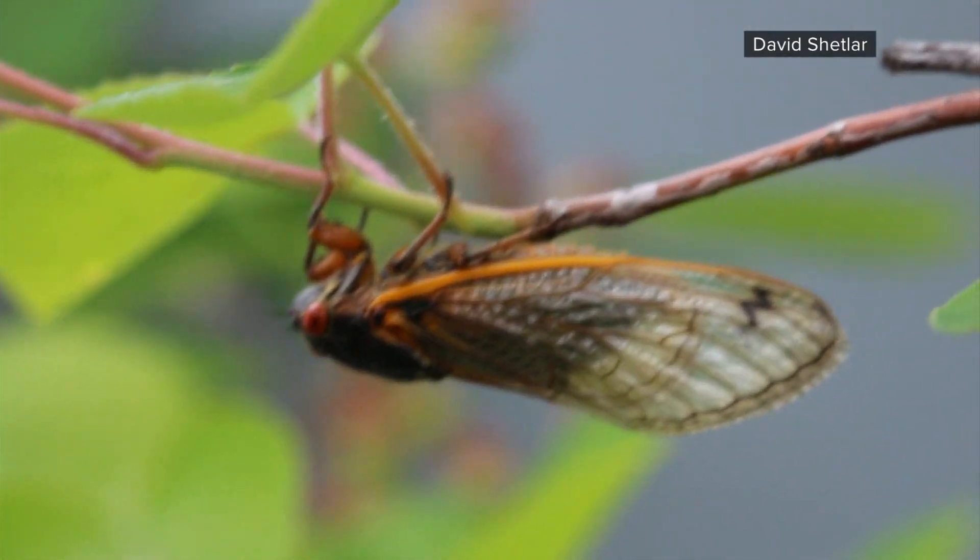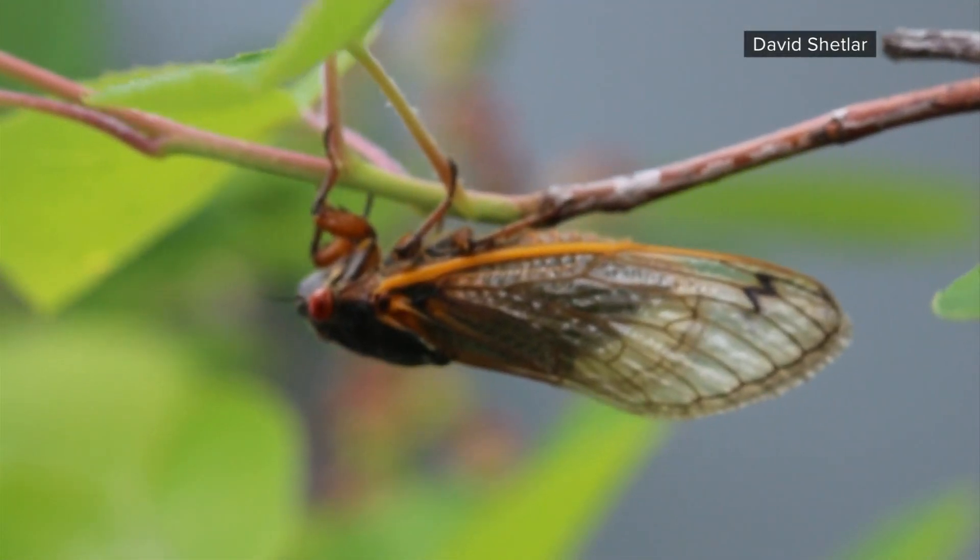With your fast cicada facts, Mackenzie Bart, 10TV News. That music just made it a little bit creepier. It's eerie, like a scary movie.